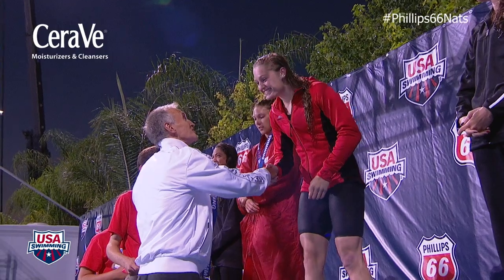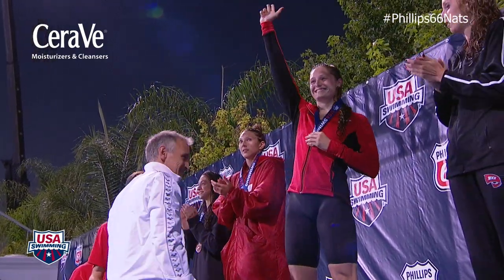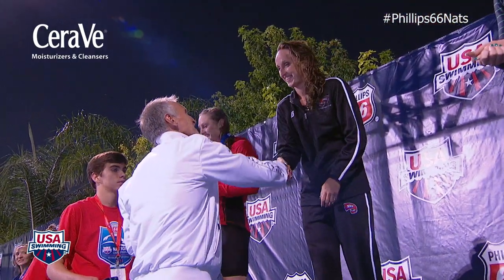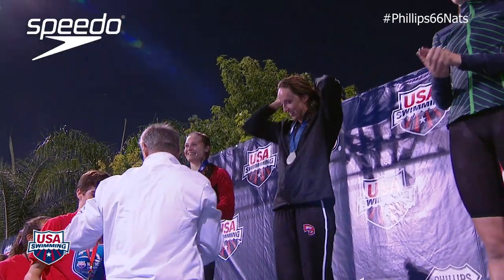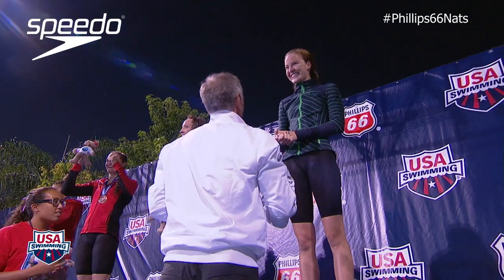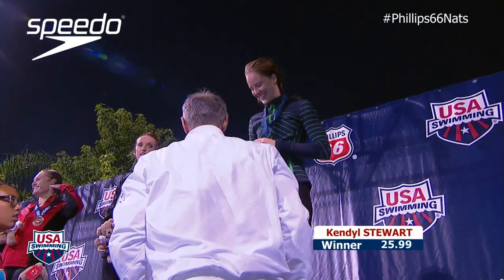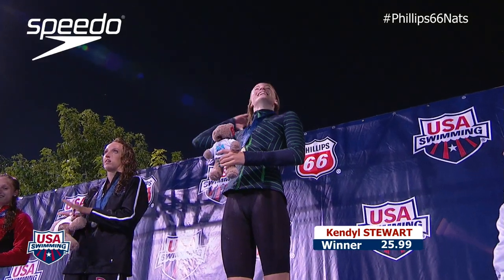3rd, for Louisville, 26.35, Kelsey Worrell. 2nd, for Western Kentucky, 26.11, Claire Donahue. And your 2014 Phillips 66 National Champion, representing North Coast Aquatics in a winning time of 25.99, Kendall Stewart.